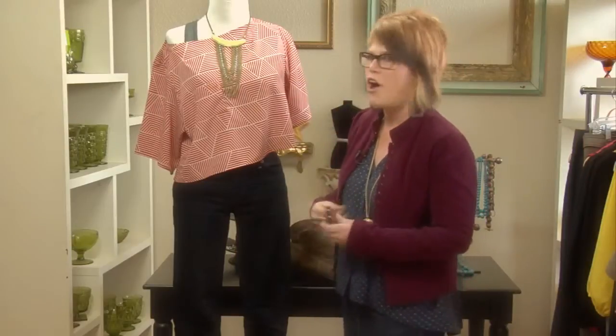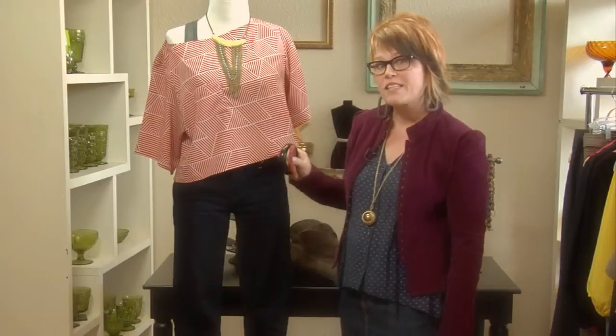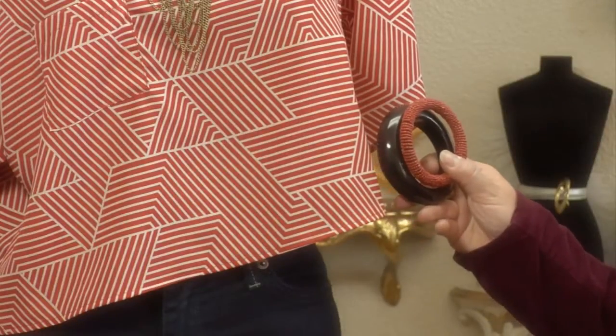As a fashionista, it's all about the accessories. If you've got a big statement piece up here, just add a bracelet versus doing earrings and a necklace as your statement piece.